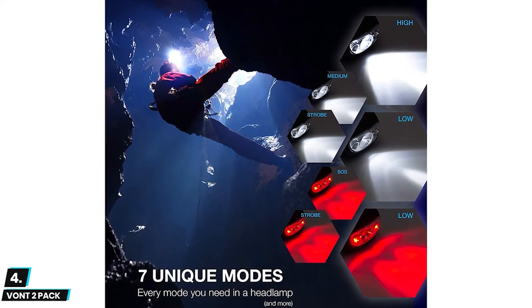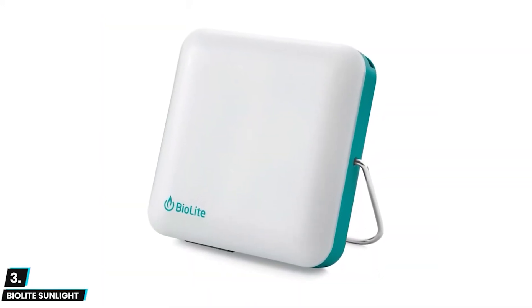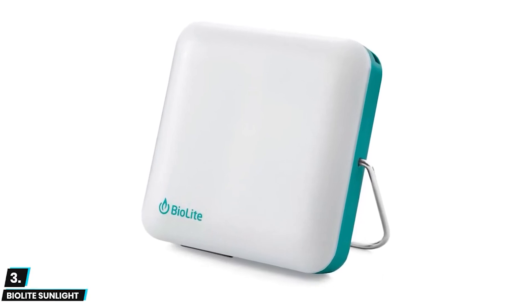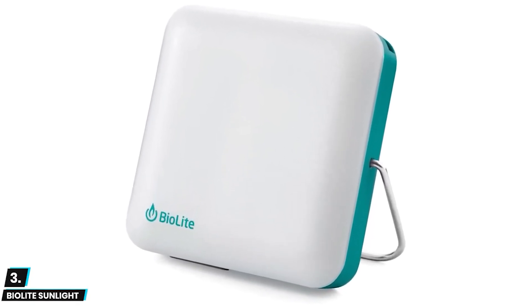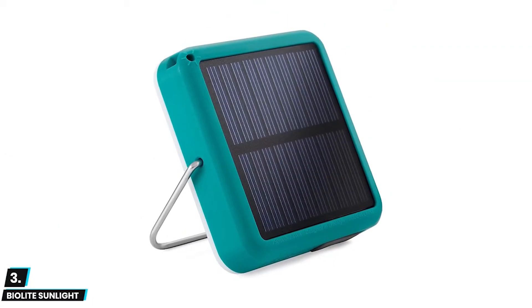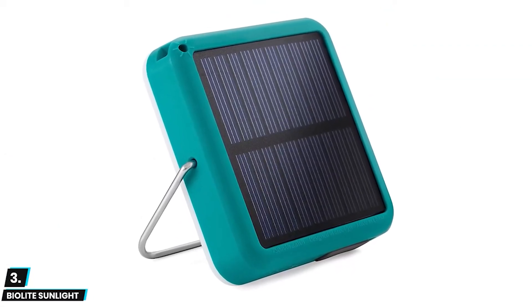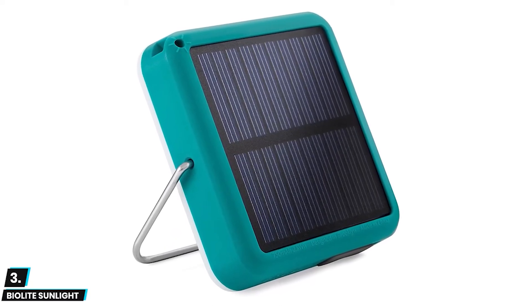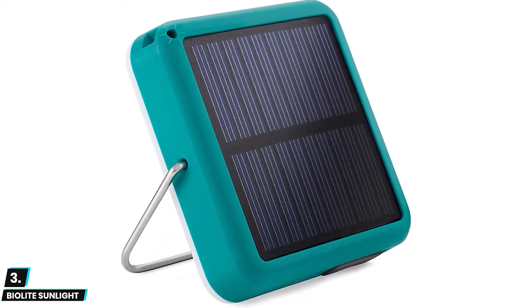Next up at number three we have the BioLite Sunlight solar-powered lantern. Leave the triple-A batteries behind and enjoy unlimited light from the power of the sun. With its integrated solar panel, this personal and portable solar LED lantern can provide up to 100 lumens of brightness and can be charged during the day from solar power or at home via a micro USB port.